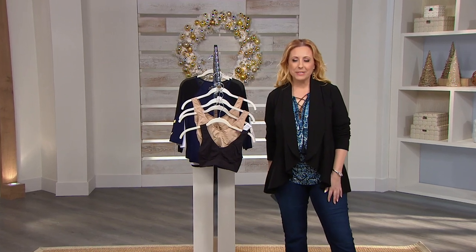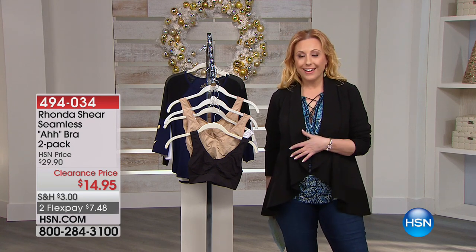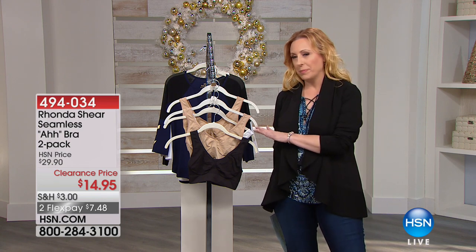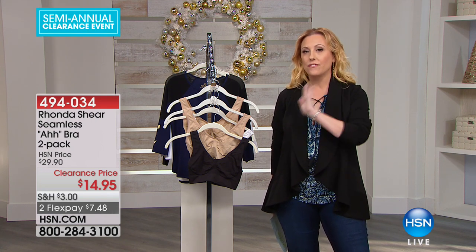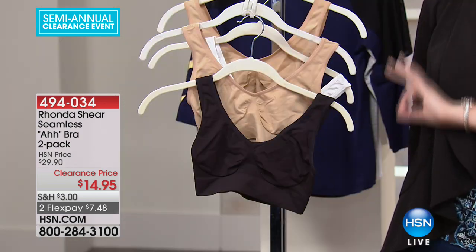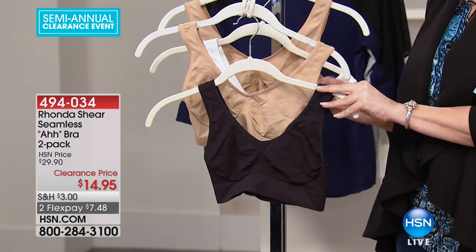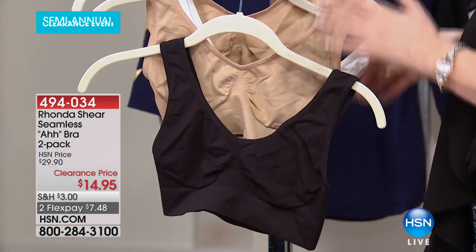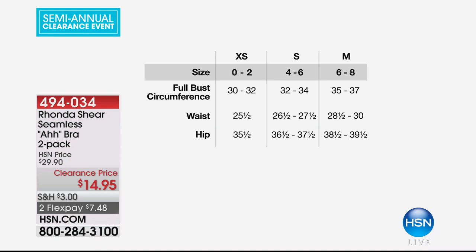Hi everybody, Merry Christmas Eve — I'm Helen Keeney, and we are live today until 3 PM. When Robin and I have taped some special holiday programming, we're going to continue shopping together for the next 30 minutes. I've got clearance at $14.95 for the famous Awe bra — this is the original, the bra that started it all. I'd love to put a size chart up right away because the easiest thing about this bra is shopping your top.